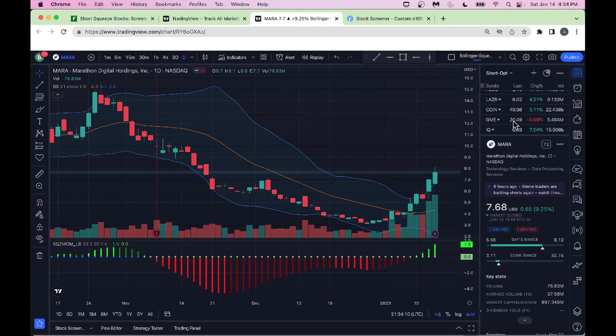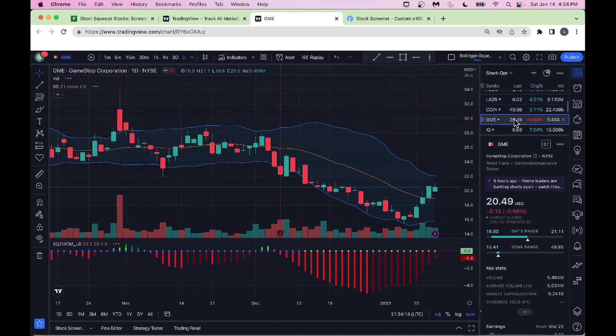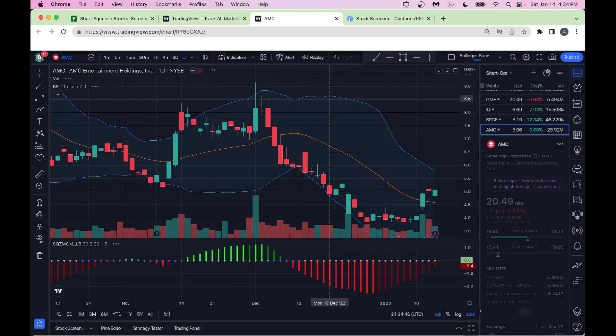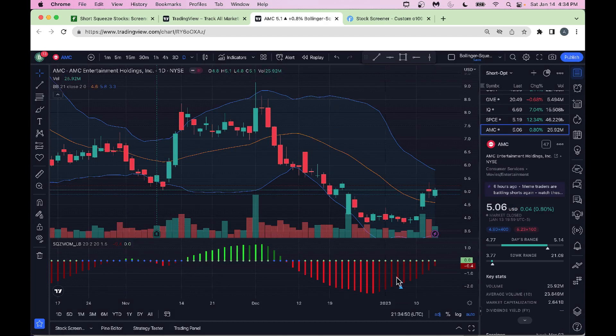GameStop is also trying to go higher — the Lazy Bear indicator shows it's trying to improve, so at this time you could also buy some GameStop given it's trending higher. For AMC, the Lazy Bear indicator is telling you that you could buy AMC because the red bars are getting shorter and AMC is also trying to go higher.